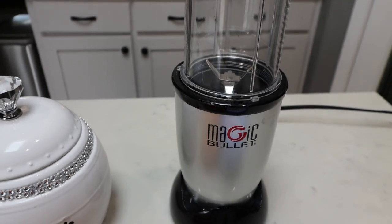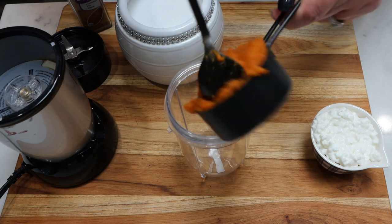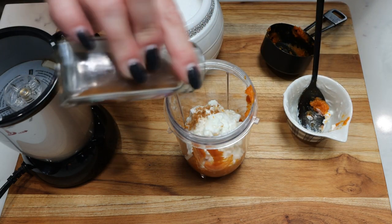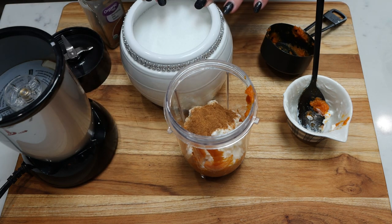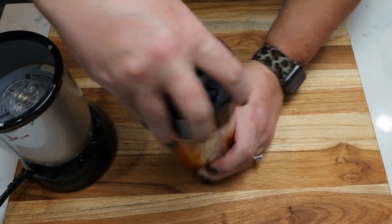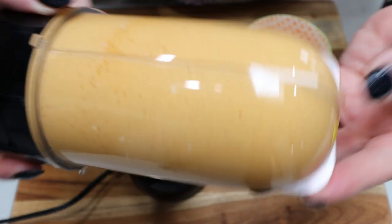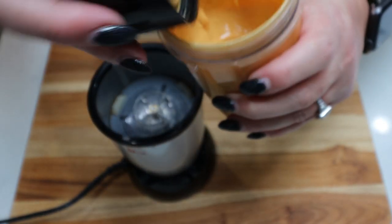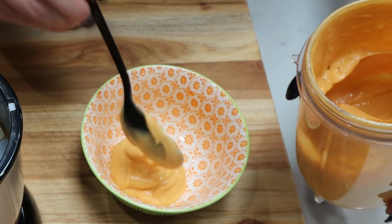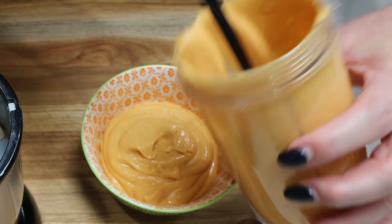You'll need some type of blending device. For the pumpkin cheesecake cottage whip, I'm using my little magic bullet. I'm adding half a cup of pumpkin puree, half a cup of cottage cheese, pumpkin pie spice — I'm adding a lot because I love it — and then whatever sweetener you want to use, however much you like. I'm adding just a couple of small pinches. Add the lid to the magic bullet and blend it up — it is that simple. You'll know it's done when it's nice and smooth.